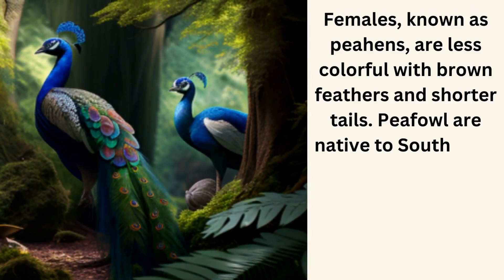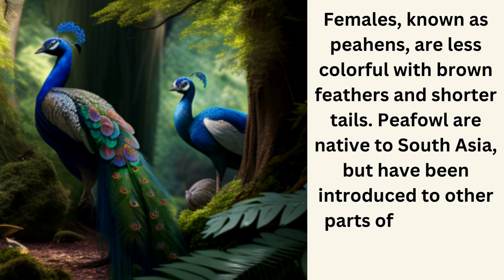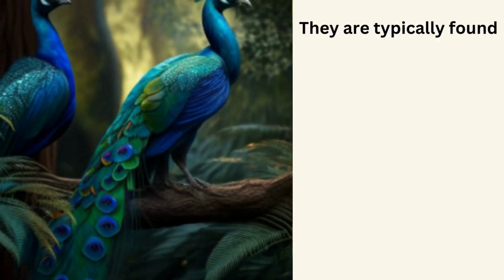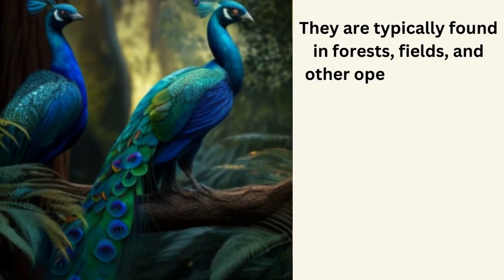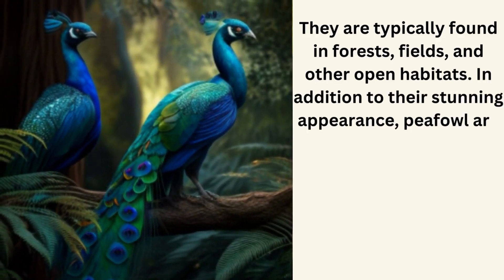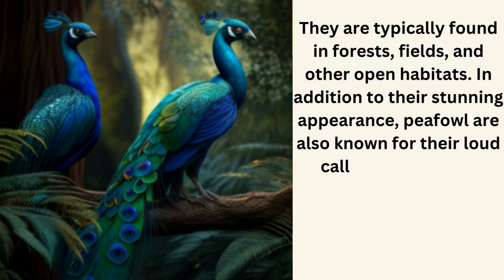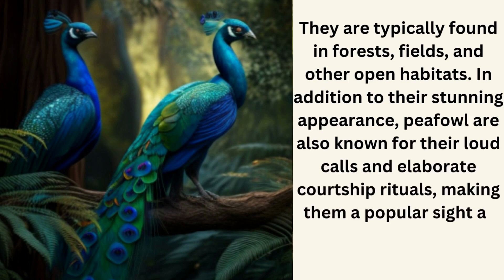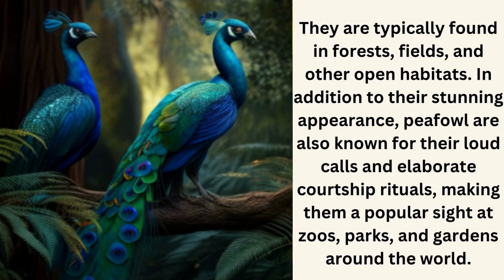Peafowl are native to South Asia, but have been introduced to other parts of the world, including the United States. They are typically found in forests, fields, and other open habitats. In addition to their stunning appearance, peafowl are also known for their loud calls and elaborate courtship rituals, making them a popular sight at zoos, parks, and gardens around the world.